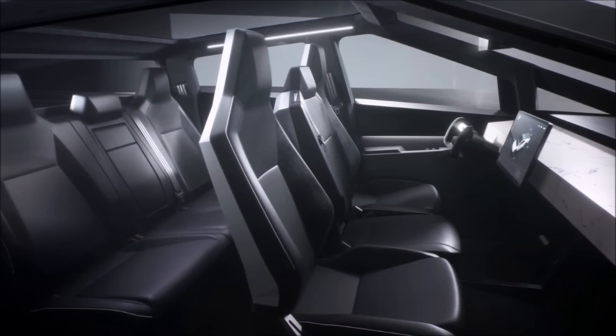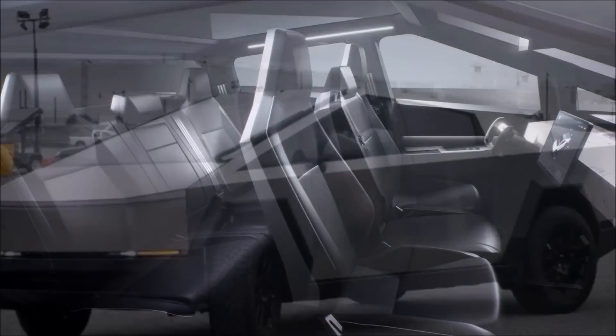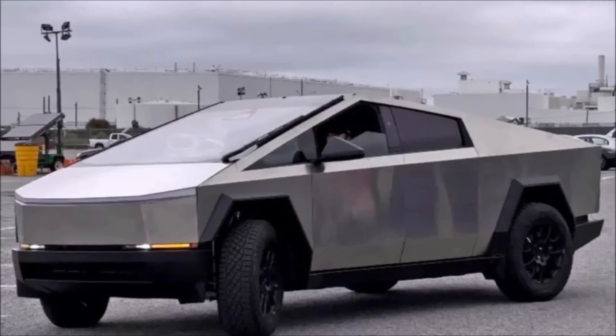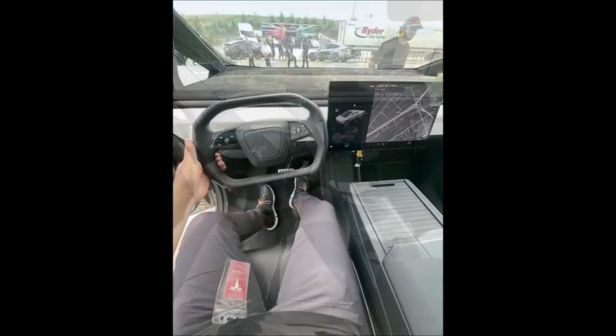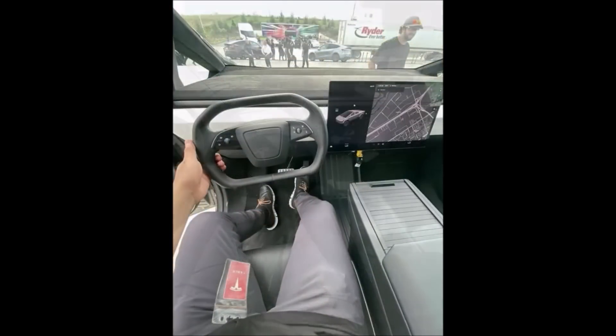Tesla's commitment to designing a full-size truck that offers a roomy and technologically advanced cabin has garnered praise from both truck aficionados and Tesla enthusiasts alike. As anticipation for the Cybertruck's release builds, this viral video has provided valuable insights into the vehicle's cockpit view, assuaging doubts and generating excitement among potential buyers. With Tesla's dedication to pushing boundaries and introducing innovative features, the Cybertruck promises to be a game-changer in the world of electric trucks.